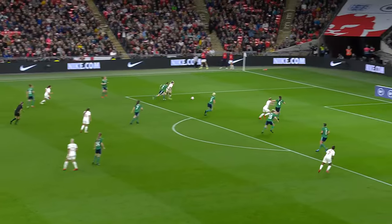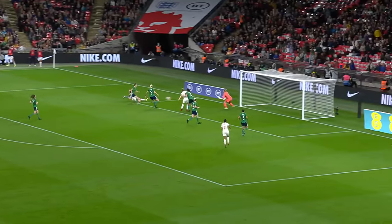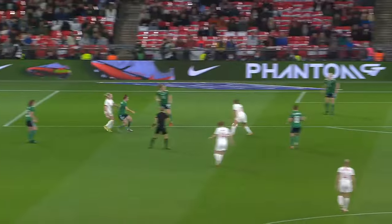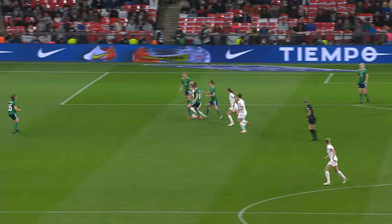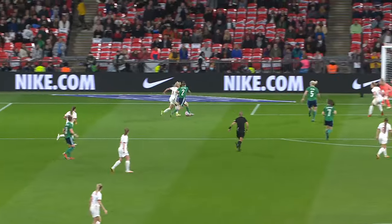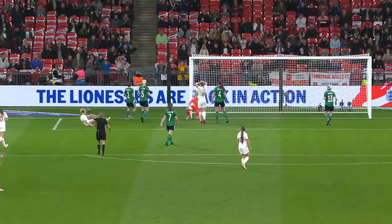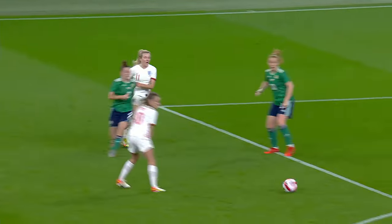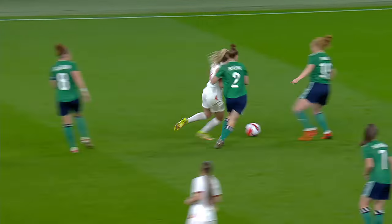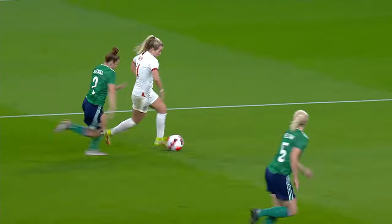Given away by Northern Ireland in a dangerous area, and Hemp is there — but again Jacqueline Burns to the rescue. Save after save for the Northern Ireland goalkeeper. Brilliant work by Lauren Hemp to carve out the opportunity, great work from the keeper though — another excellent stop. Hemp works so hard to win the ball; it was a tight angle but a brilliant stop as well.